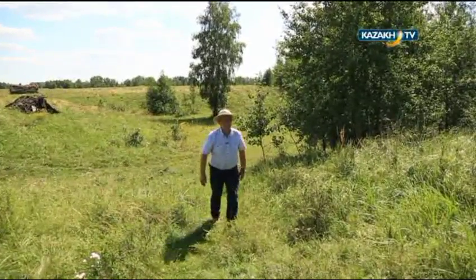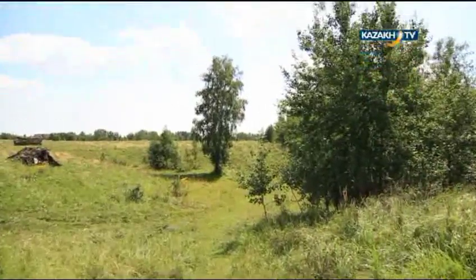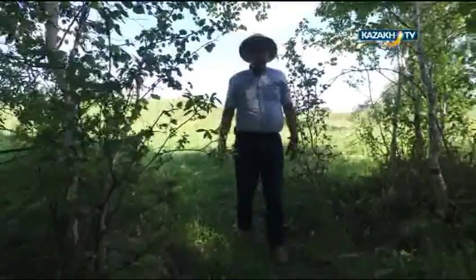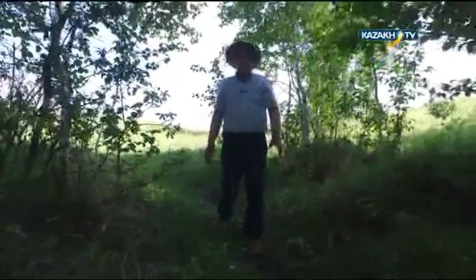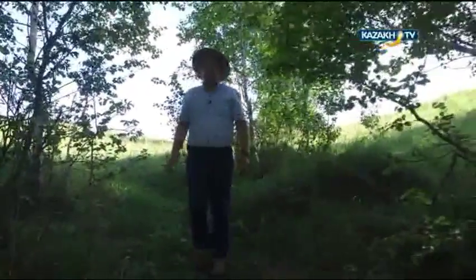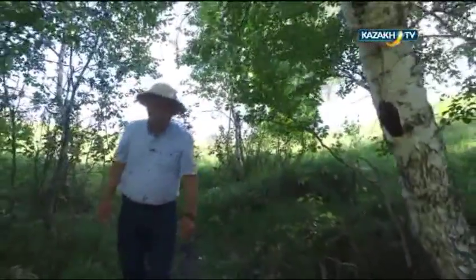I want to show you one of the attractions of our archaeological camp. This is our spring. We discovered it over here, dug it out — it was tightened. It has existed since ancient times. People inhabiting this settlement's area drank water from this spring.